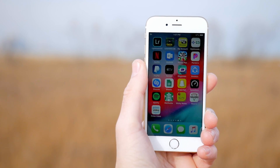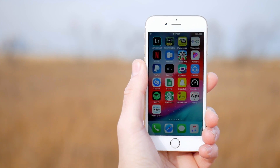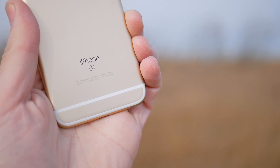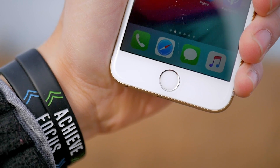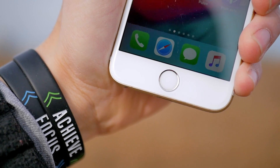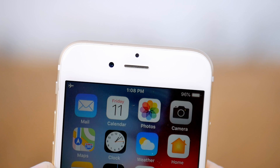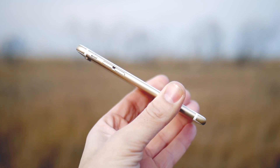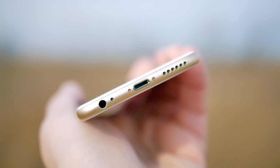Let's kick this video off by talking about the design of the iPhone 6S. At this point in the game, it's pretty dated, even with the antenna lines not looking quite as clean, in my personal opinion, as the iPhone 7. You do have your second generation Touch ID scanner for this device. There's a pretty thick bezel at the top and at the bottom, but off to the sides it is pretty thin, with the classic silent switch.